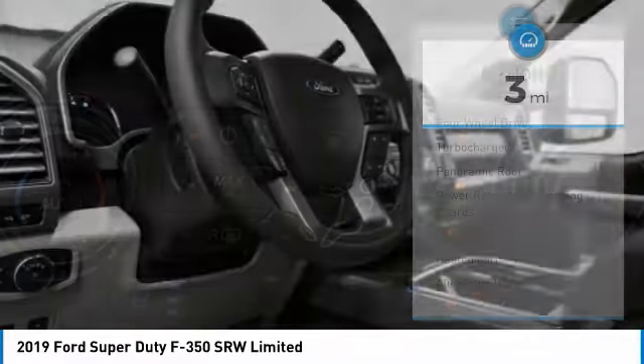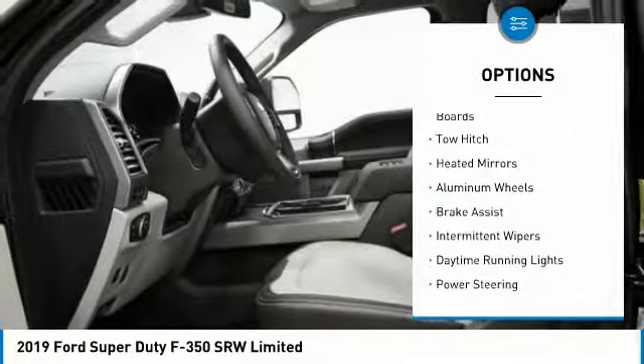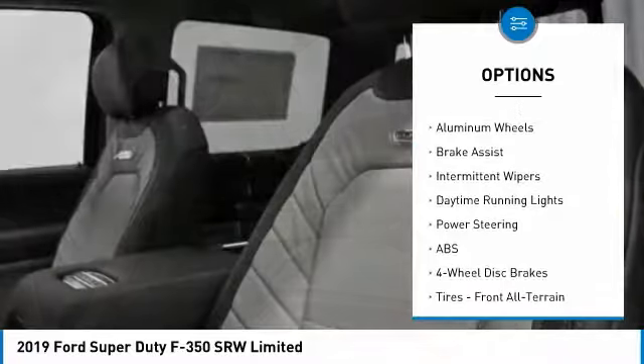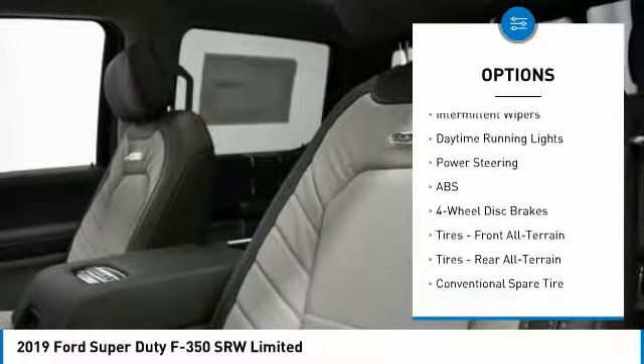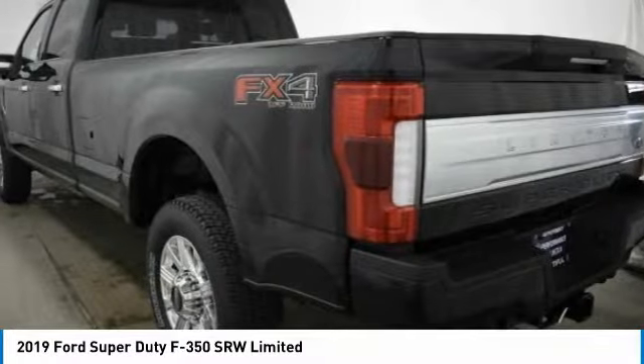Here are some of this vehicle's great options: four-wheel drive, turbocharged, panoramic roof, power retractable running boards, tow hitch, heated mirrors, aluminum wheels, brake assist, intermittent wipers, daytime running lights.